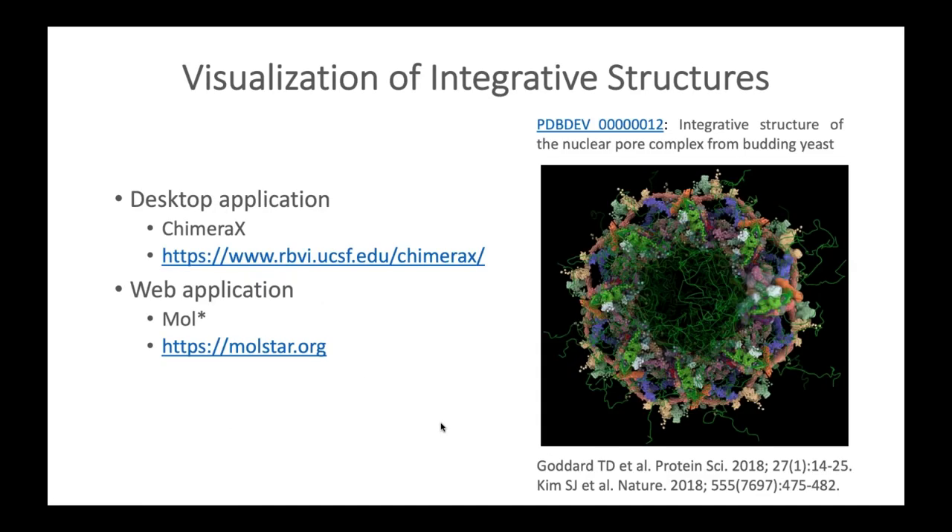Visualization of integrative structures is enabled by two applications: the ChimeraX desktop application and the MolStar web application. Both support visualization of multi-scale structures with atomic and coarse-grained representations. The image shown here corresponds to the integrative structure of the 552-subunit nuclear pore complex from budding yeast, archived in PDB-DEV and visualized using ChimeraX. This model was obtained using spatial restraints derived from 3D-EM maps, chemical cross-linking data, and small angle scattering profiles.